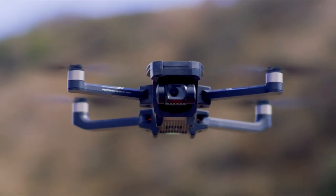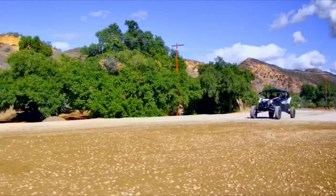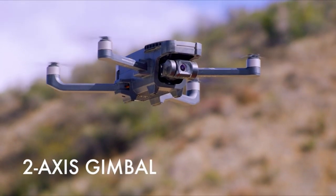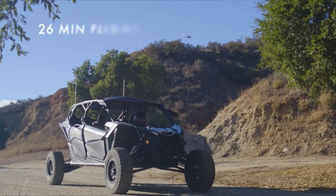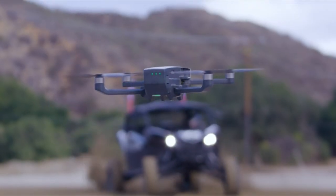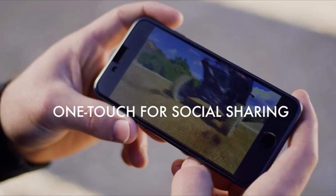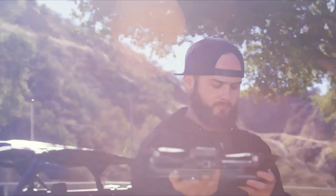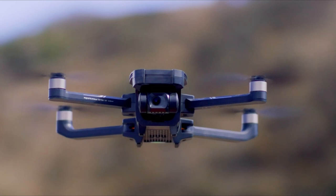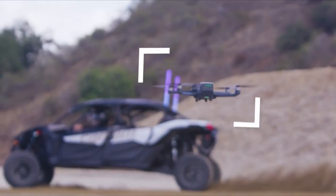The Holy Stone HS720G stands out as a remarkably affordable option packed with features, making it a compelling choice for novice photographers or those on a budget venturing into real estate photography. Its user-friendly setup simplifies the learning curve for beginners, offering easy connectivity with the accompanying app for seamless navigation via smartphone. With flying instructions conveniently printed on the controller cover, mastering its controls becomes a breeze.